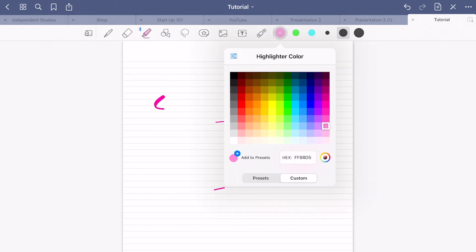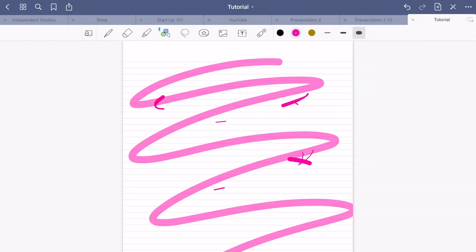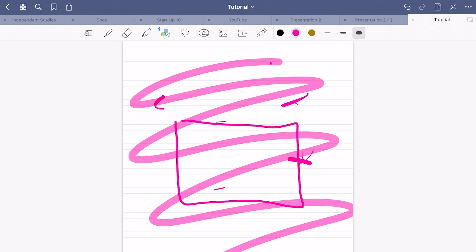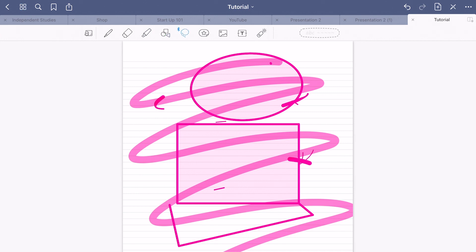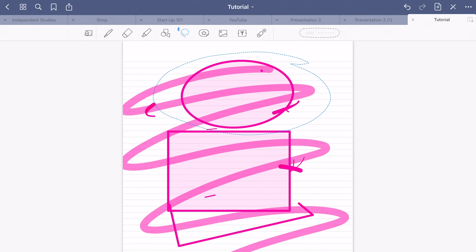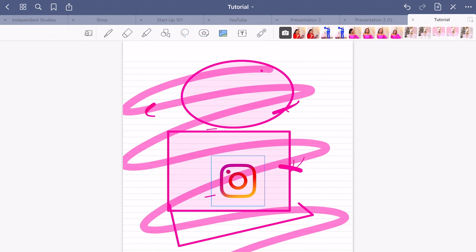You have the highlighter, where you can change colors and size. Then you have the shapes tool — you don't select a pre-made shape; you actually draw the shape and it'll snap it into place. You can draw squares, rectangles, circles, straight lines — whatever shape you want and it snaps into place. Then you have the lasso tool where you can select certain objects and move things around, plus stickers you can add in.